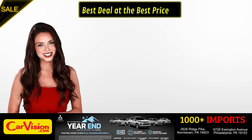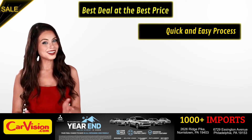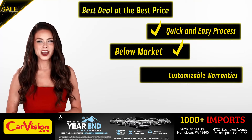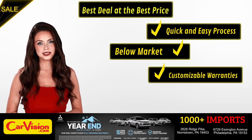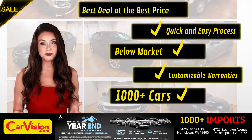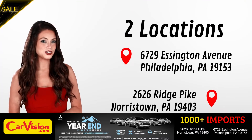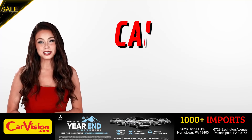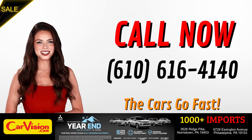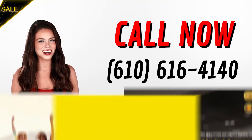Here you can find the best deal at the best price with a quick and easy approval process, below market pricing, great customizable warranties, and a curated inventory of over 1,000 plus imports in two convenient locations in the Philadelphia region. Call now to book this ride before someone else does. The team looks forward to meeting you in person. Peace and love and safe driving.